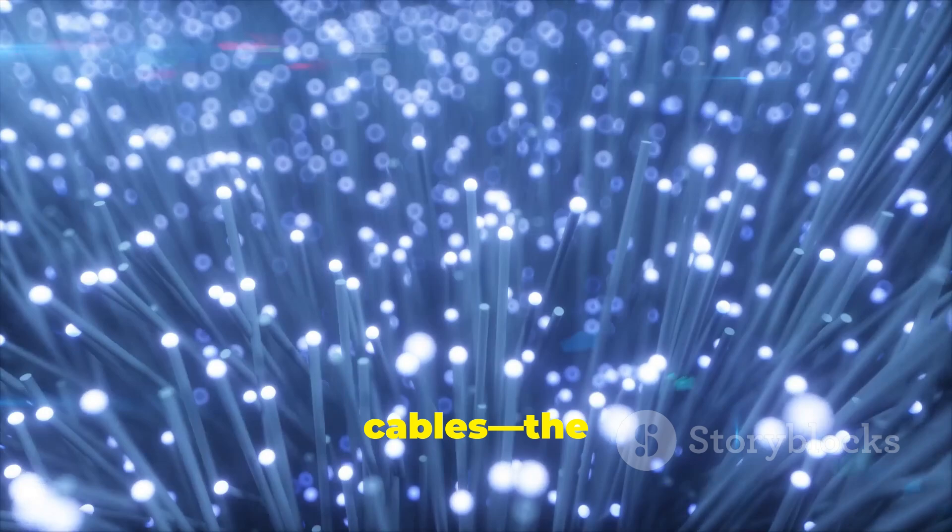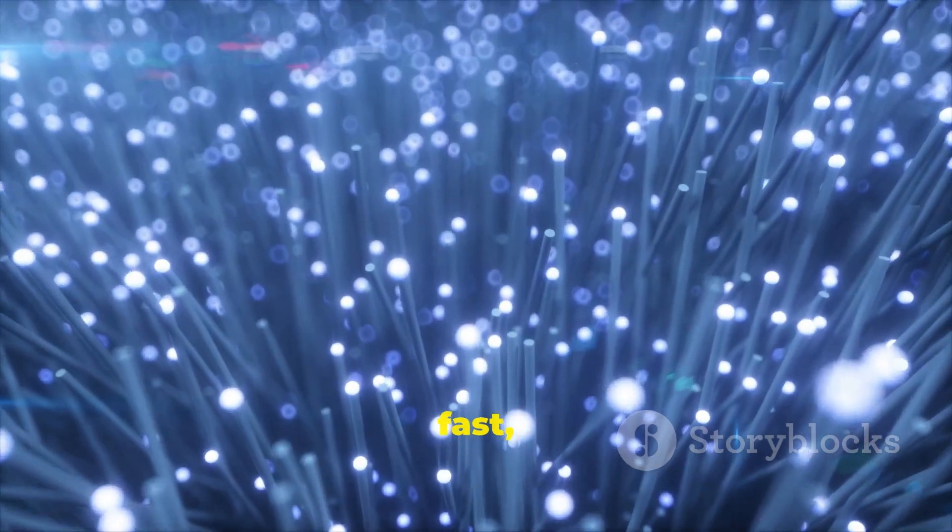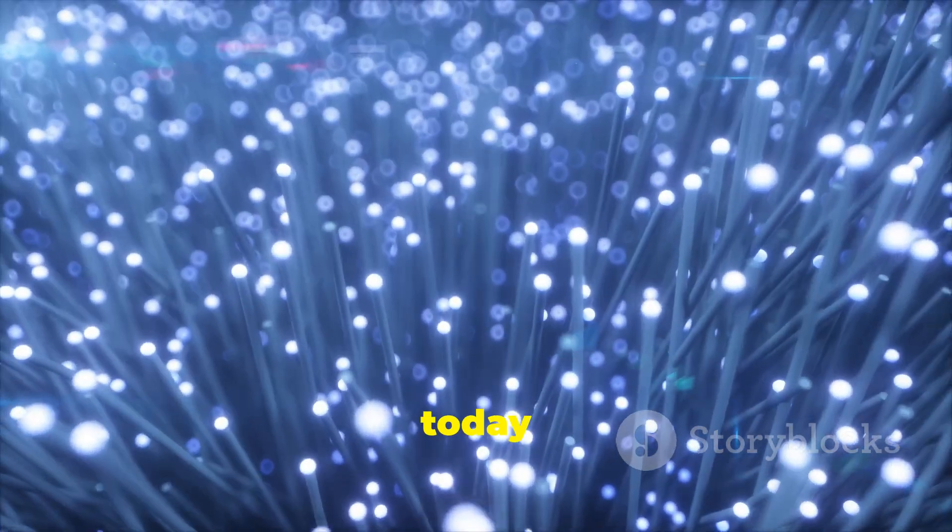Fibre optic cables — the backbone of our connected world, ensuring fast, secure communication for today and tomorrow.